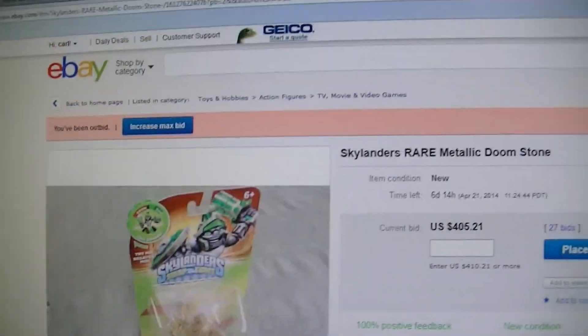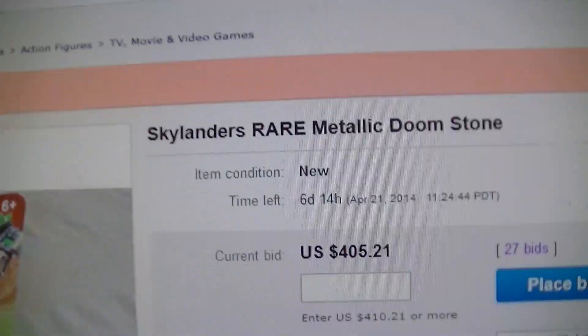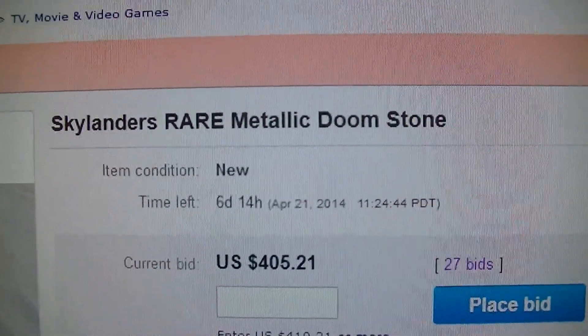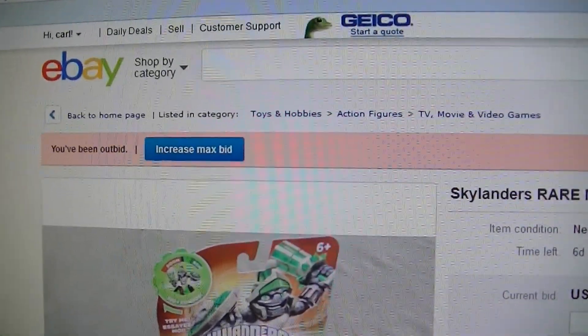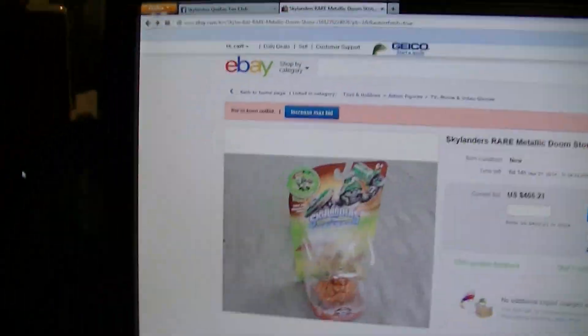It's probably at a high price. I can't wait to see how much it's going to finish. But this is the Skylander Rare Metallic Doomstone. I'm going to put a video description link down below on this eBay site. Thanks for watching, guys.